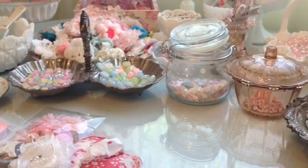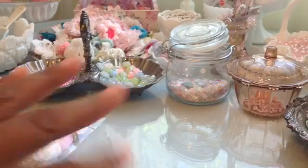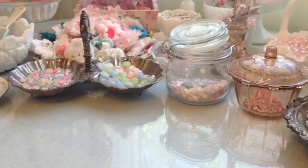Hi guys, this is Elise and I'm here with a little bit more happy mail. This is from Rhonda Coleman. Hi Rhonda — Rhonda is such a sweetheart and she's here on YouTube as Rhonda Coleman.